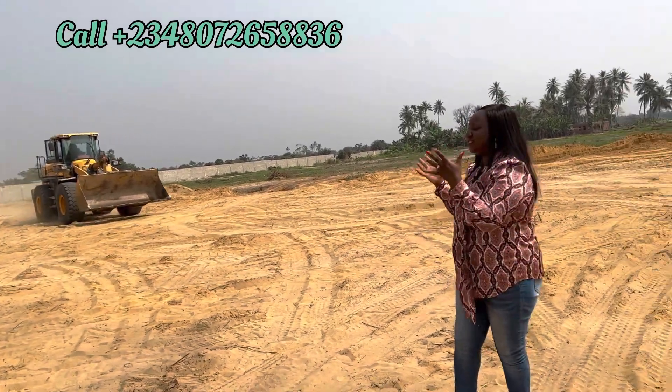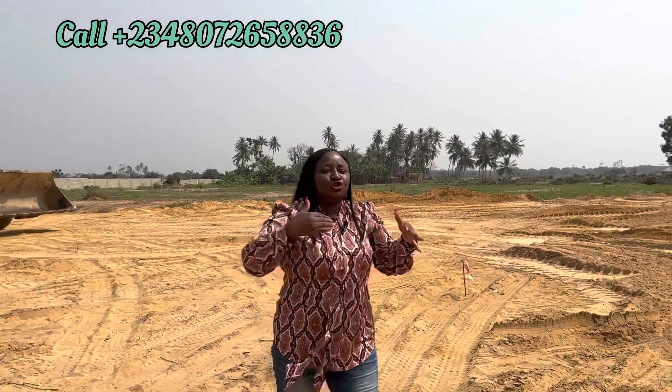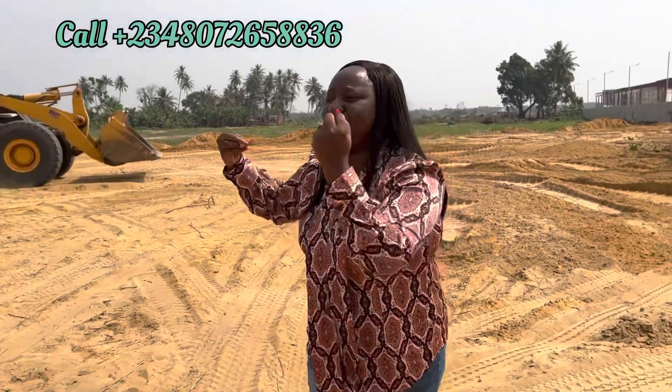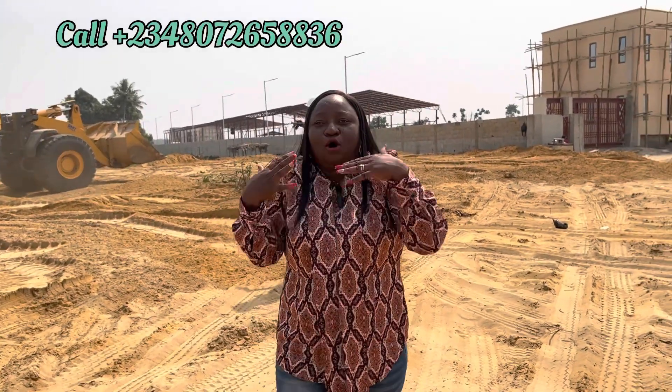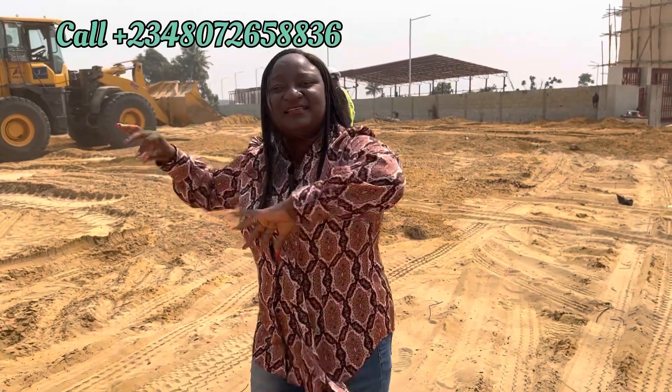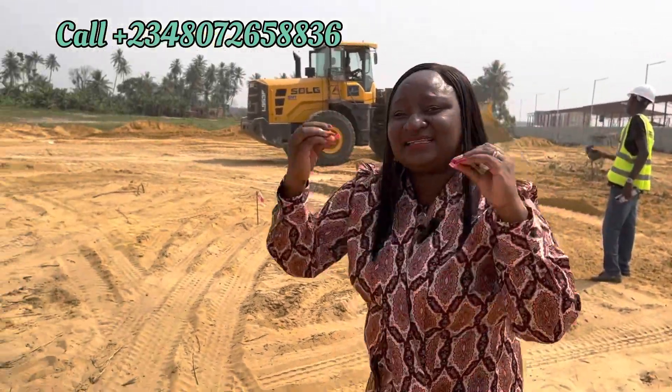Last week one of my subscribers asked a very good question: do we even know the meaning of what we call our estates? This is Tiwe Garden Estate. In Yoruba, 'tiwe' means 'my own.' In Japanese, it means 'the day.' In the UK context, it means 'our crown is ours.' So we really know what our estate's name means.